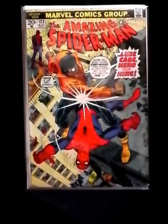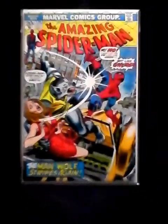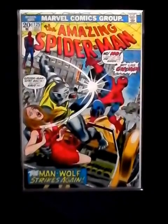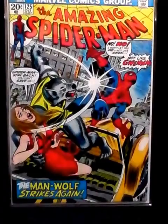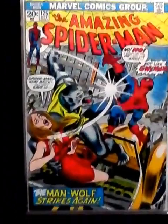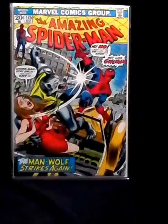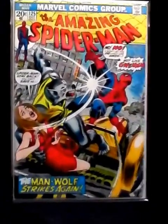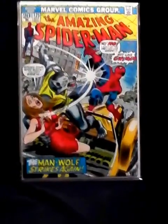Amazing Spider-Man 123. This is Amazing Spider-Man 125 — I think this is the second appearance of Man-Wolf. Look at that, just in beautiful shape. When I find old Amazing Spider-Man's in that shape, I grab them. It doesn't matter — anything underneath 300, honestly, I grab them if they're in good shape.